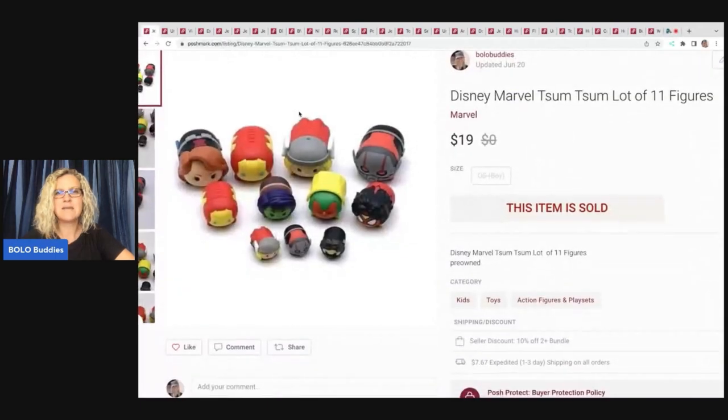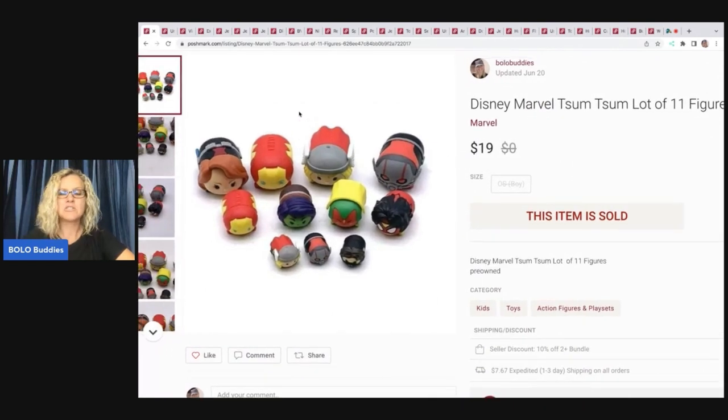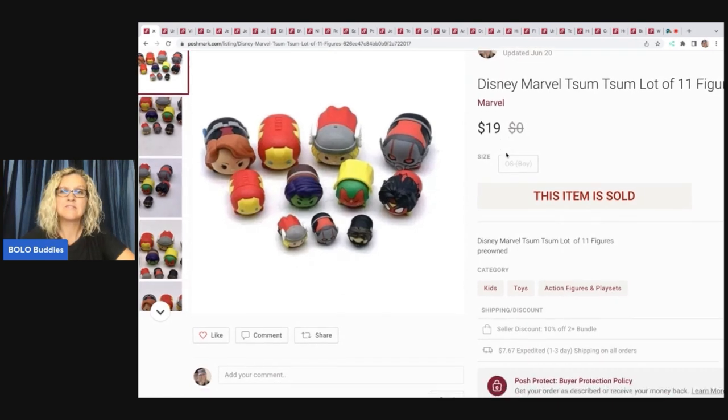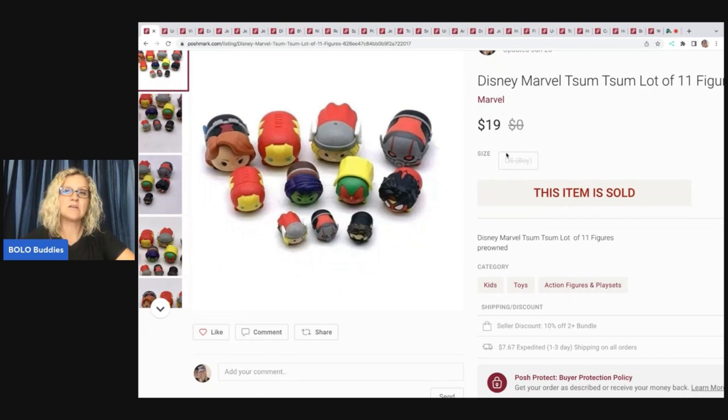I sold these Disney Marvel Tsum Tsum lot of 11 figures. I got these at a garage sale for 50 cents. On Poshmark, they take 20% and when you send out an offer you have to send it with discounted shipping — it's a requirement. So I'm gonna tell you my payout after fees and discounted shipping. This sold for $19, so my payout was $13.48. So 50 cents into $13.48 — I will definitely take those margins.